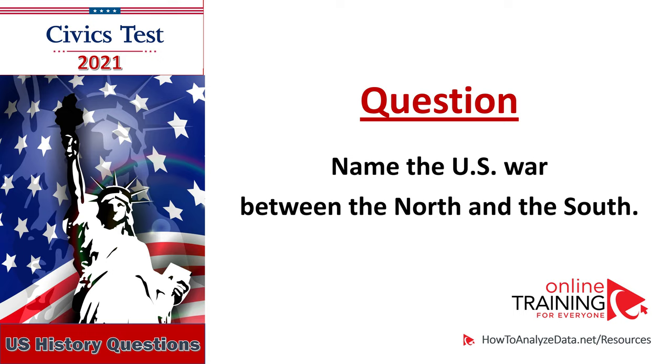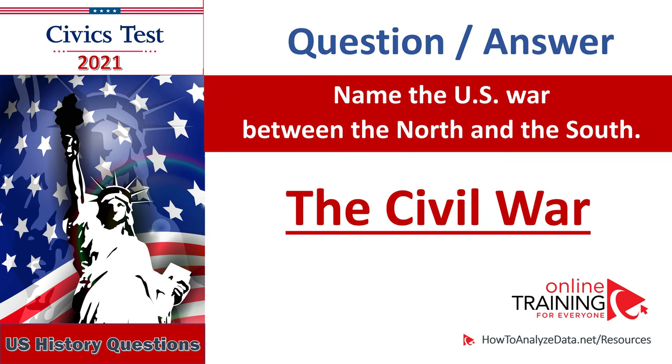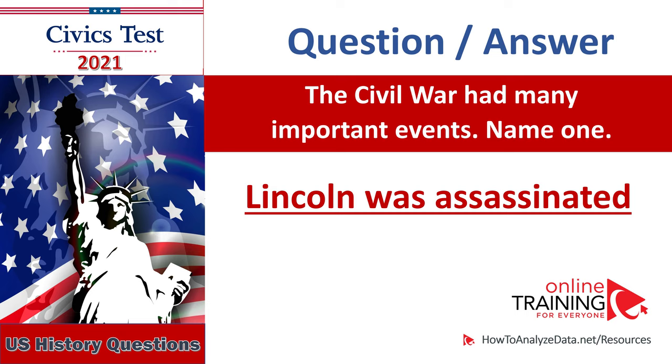Name the U.S. war between the North and the South: The Civil War. The Civil War had many important events — name one: Lincoln was assassinated, Emancipation Proclamation, Surrender at Appomattox, Battle of Antietam (Sharpsburg), Battle of Fort Sumter, Battle of Vicksburg, Battle of Gettysburg, Sherman's March. The Civil War had many important events — name one: Lincoln was assassinated.